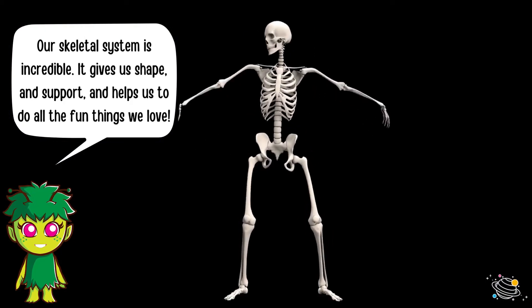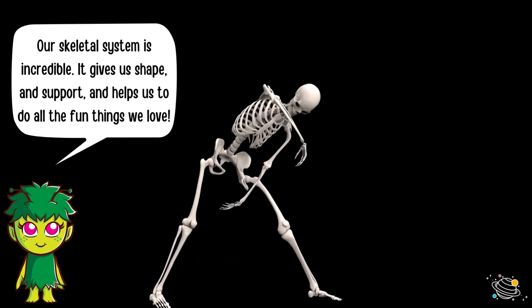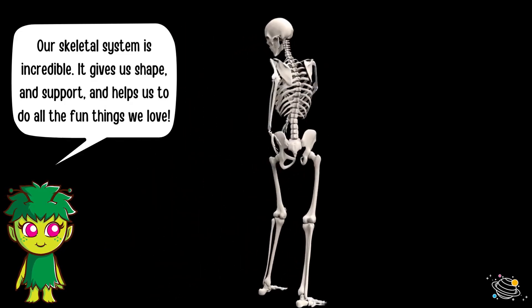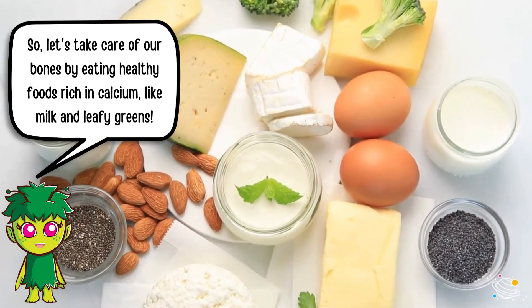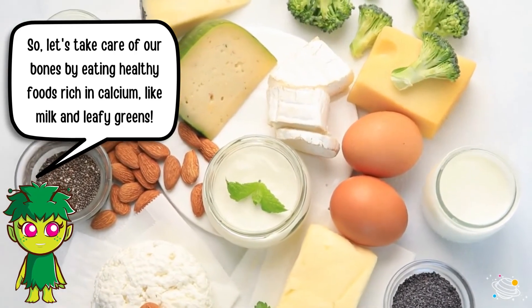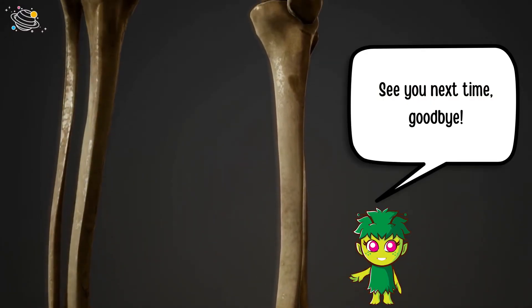Our skeletal system is incredible — it gives us shape and support and helps us to do all the fun things we love. So let's take care of our bones by eating healthy foods rich in calcium, like milk and leafy greens. See you next time, goodbye!